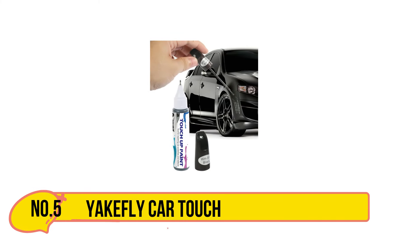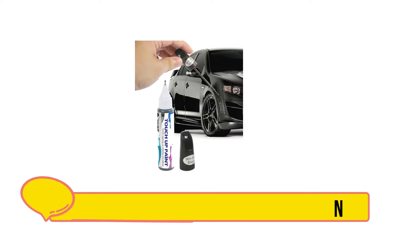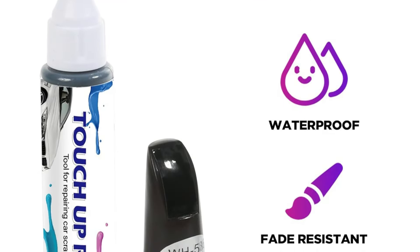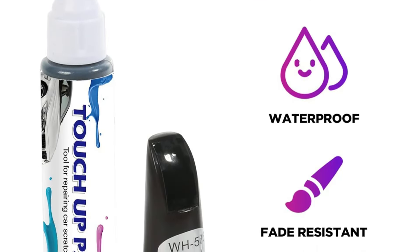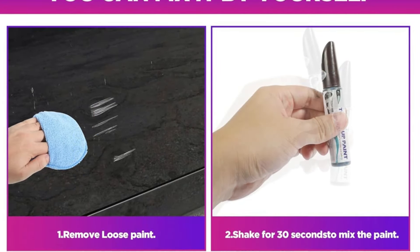Our last choice is the Yakefly Car Touch Up Fill Paint Pen. The Yakefly car touch-up fill paint pen is a convenient solution for minor car paint repairs, offering a simple and precise application. Known for quality, Yakefly provides an efficient way to cover scratches and chips, helping to maintain a car's original appearance.